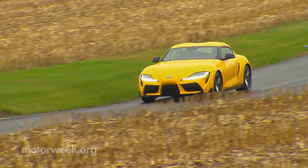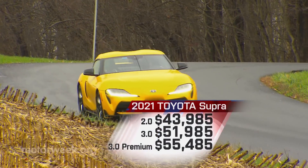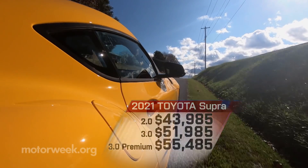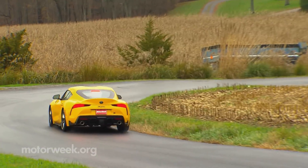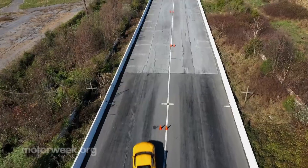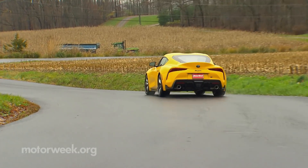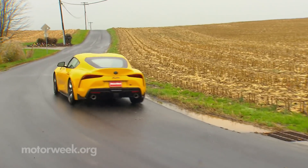All of these updates do come at a price, with the base 3.0 seeing about a $1,000 increase to $51,985. Though bargain shoppers have a new option as well, with the 2.0 starting at just $43,985. We've tested three different fifth-generation Supras over the last 18 months and have yet to find a reason to be disappointed in the rebirth of this Japanese sports car legend — our MotorWeek Driver's Choice pick for best sport coupe two years running. So no matter how you spin it, the 2021 Toyota GR Supra remains a performance bargain and a ton of fun at that.